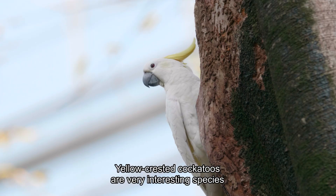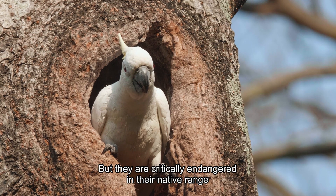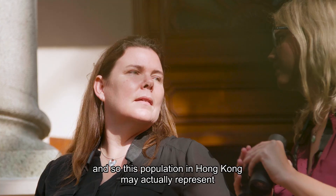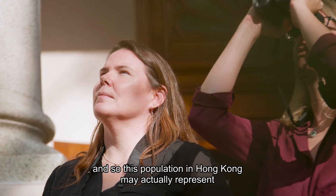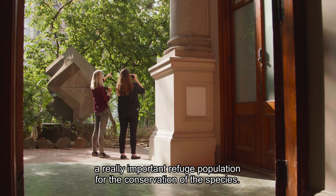The yellow-crested cockatoos are a very interesting species because they have been introduced to Hong Kong, but they're critically endangered in their native range. So this population in Hong Kong may actually represent a really important refuge population for the conservation of this species.